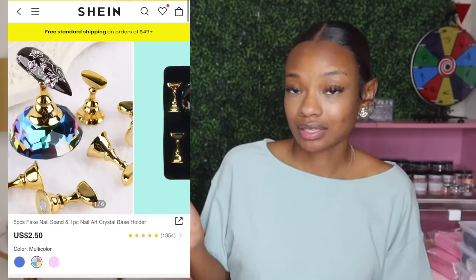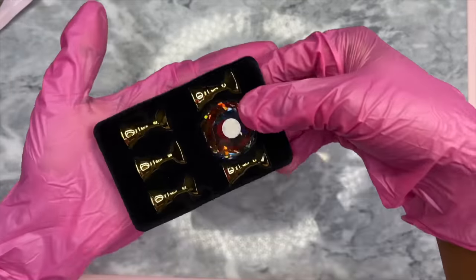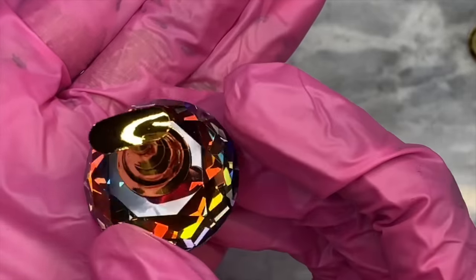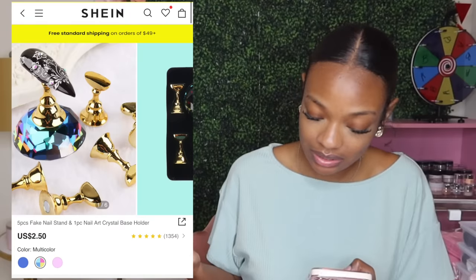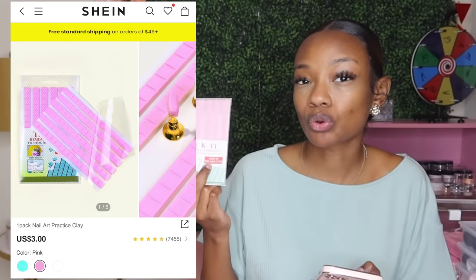I really wanted to get more into press-on nails — both for myself and for content. So I got some nail stands here. It comes with five little stands and one diamond to hold the stand up and they're magnetic. I honestly thought the diamond was going to be bigger than what it actually is, but I'm still going to use it. To hold the nail in place I also got the little tacky putty — I was surprised to see it on Shein but they actually had it. The stand was $2.68 and the tacky putty was $3.21.